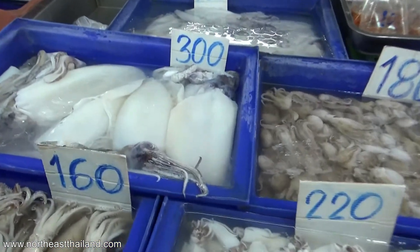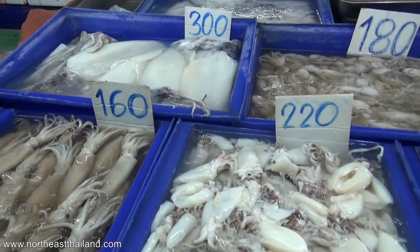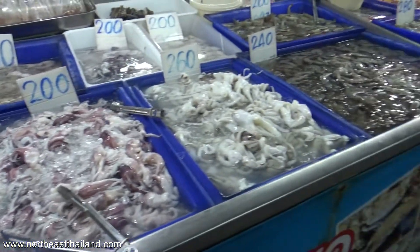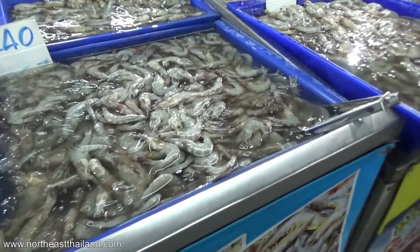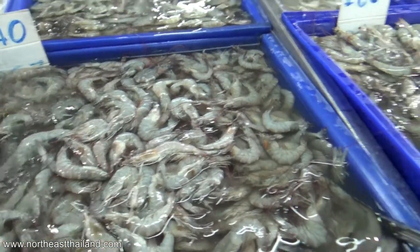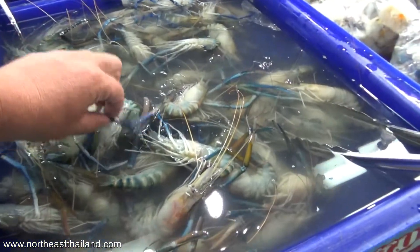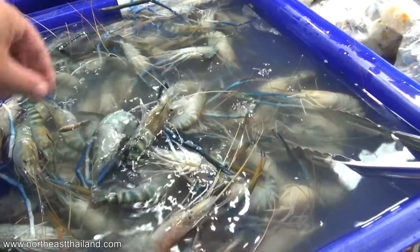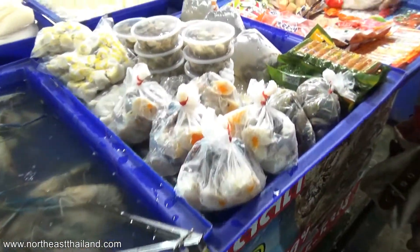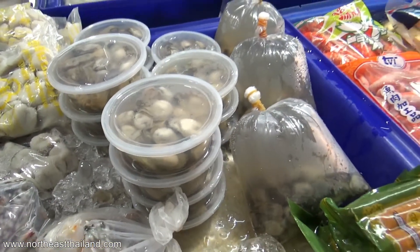Look at the size of those cuttlefish — huge! I don't know if I've ever seen them bigger than that. Cuttlefish is like a squid, if you don't know. Nice looking shrimp — icing it. And oysters. You never see oysters in the shell here — you only ever see them in a tub.